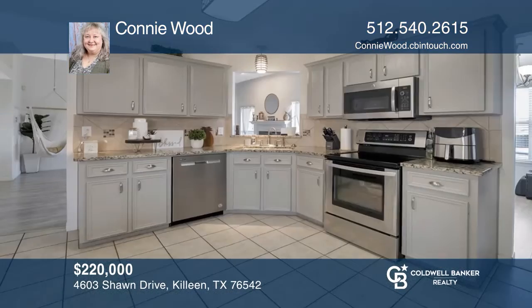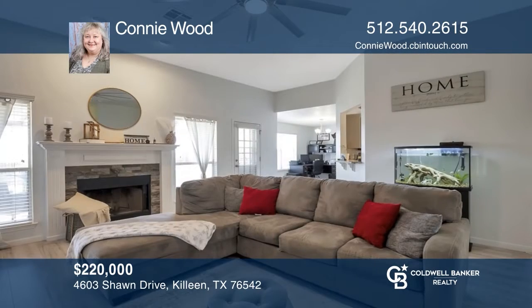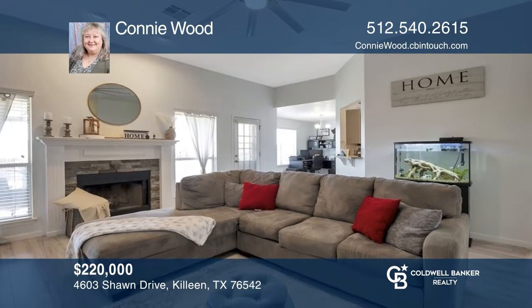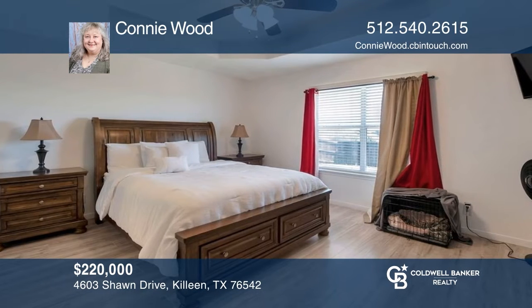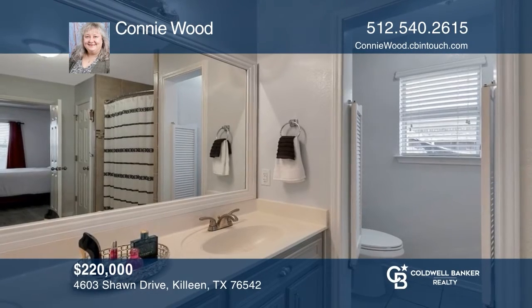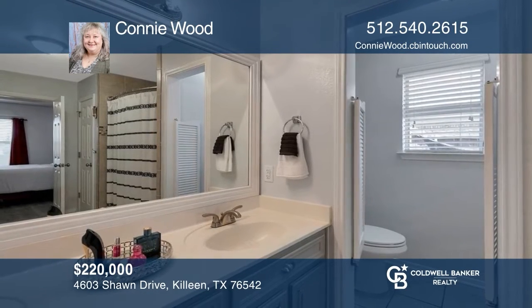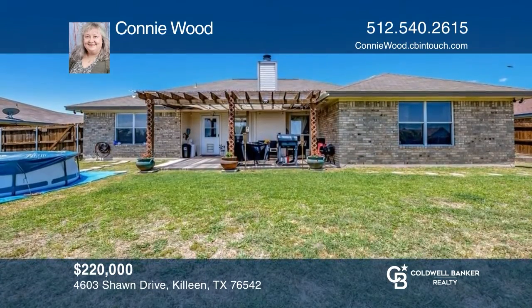Pride of ownership shines in this three-bedroom, two-bath home. The eat-in kitchen offers newer stainless steel appliances. Sit back and relax in front of the fireplace in the luxurious living room. The primary bedroom has an en-suite with a dual vanity and shower-tub combo. Outside has a covered pergola on the patio. Your dream home is waiting — call Connie Wood to schedule a tour.